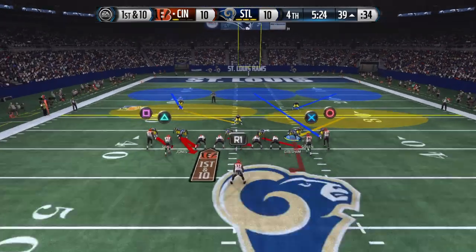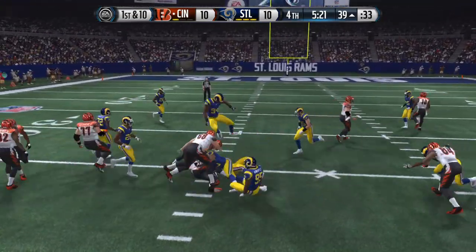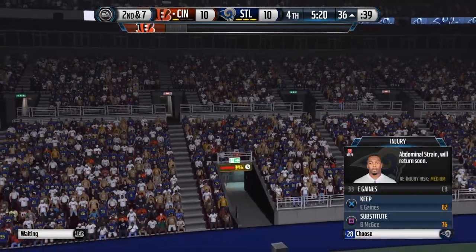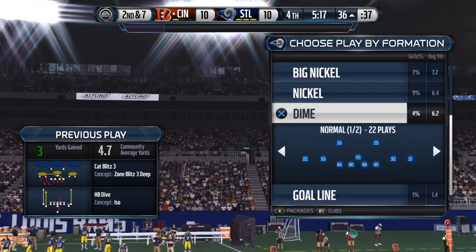They come out in the dime package. They'll go ground. Donald's in on the tackle. Got to give a lot of credit to the defense — they were all over the run that time. They only give up the short game.